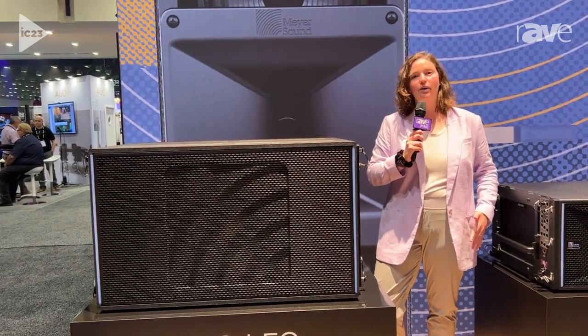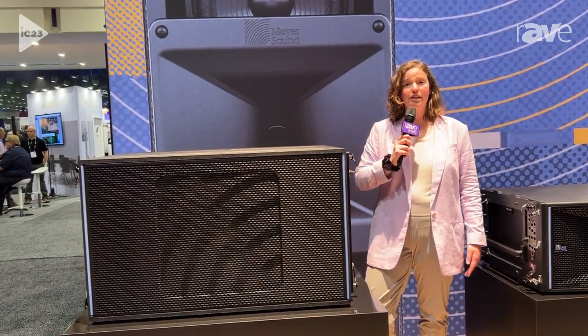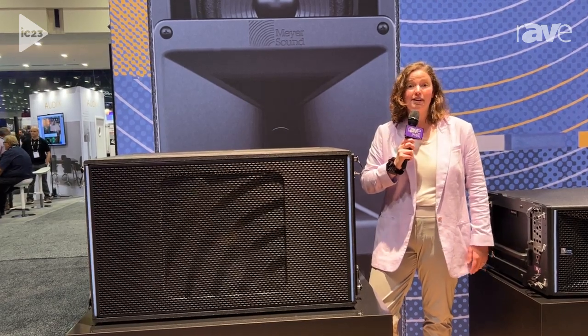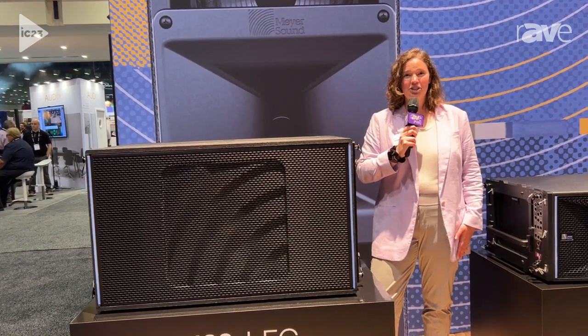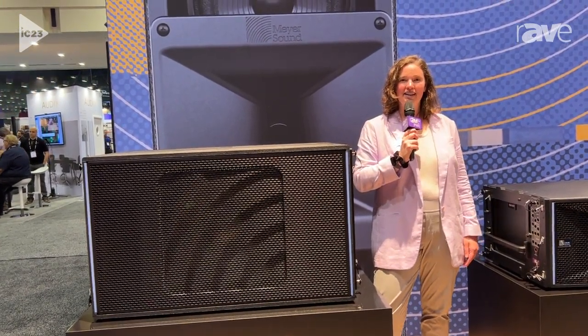It's active, it's self-powered. You can plug it in with either Milan or Analog, whatever your existing infrastructure is, and it'll seamlessly integrate into either a current Meyersound system, or if you're a new user, we're meeting your expectations. For more information, you can visit Meyersound.com and have a great Infocom.